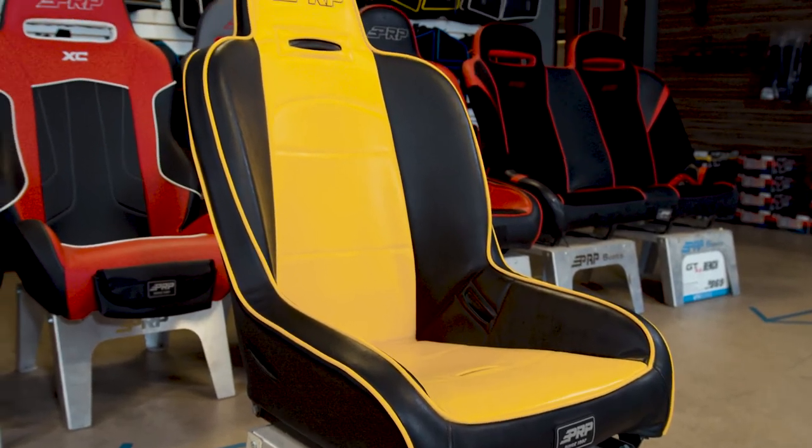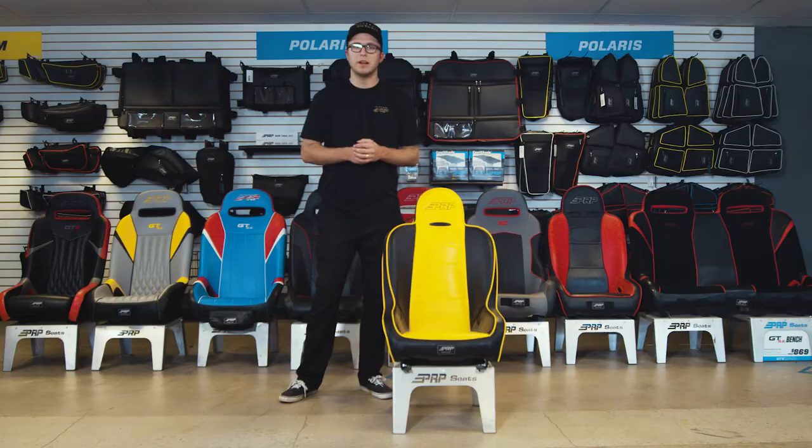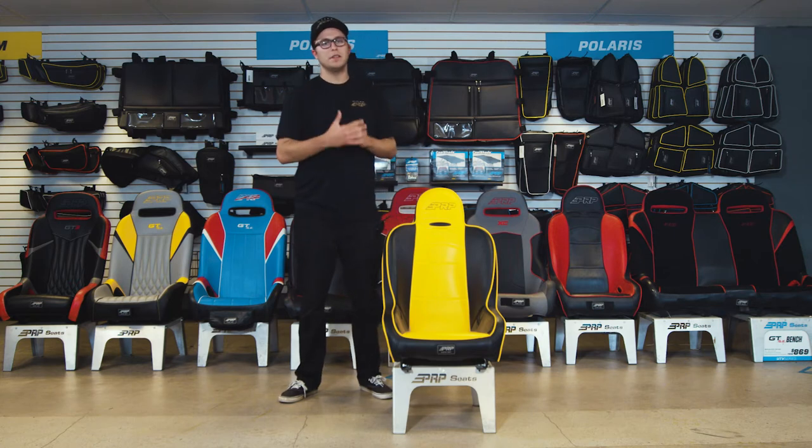This seat is fully customizable front to back with over 60 different colors and materials. It's totally hand sewn and handmade right here in Southern California. Thank you guys so much for watching — this is the Premier Seat.